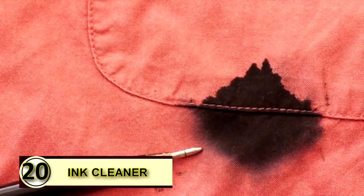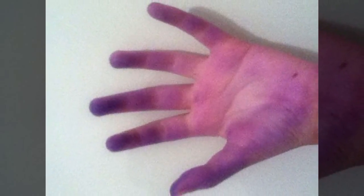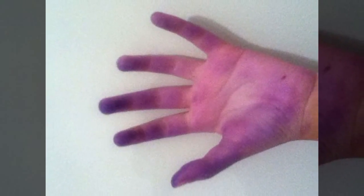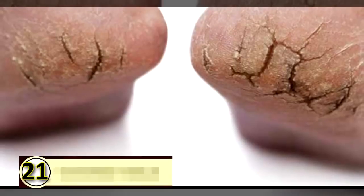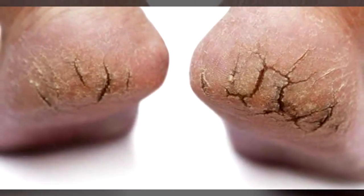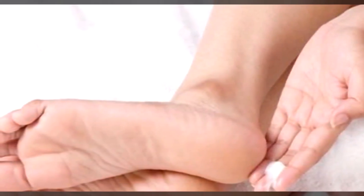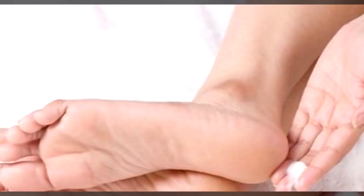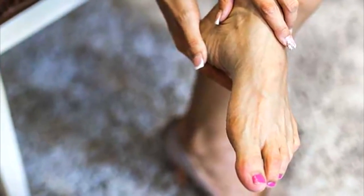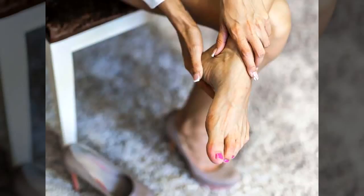Tip number twenty: use coconut oil as an ink cleaner. If you find yourself with irritating ink smears and smudges on your hand, simply rub a little coconut oil over it, let it sit for a minute or two, and wipe it off with a dry clean cloth. Tip twenty-one: use coconut oil on cracked heels. It's a super moisturizer — use a pumice stone first to slough off dead cells, then massage a little coconut oil into your heels. Repeat twice daily.